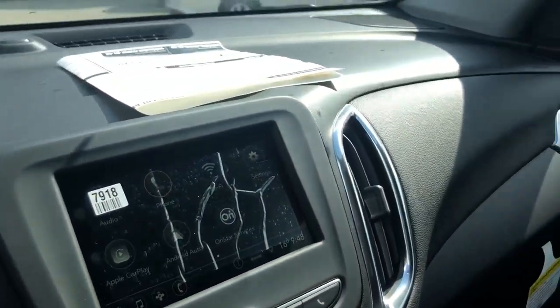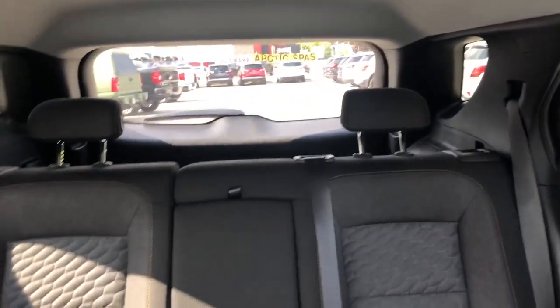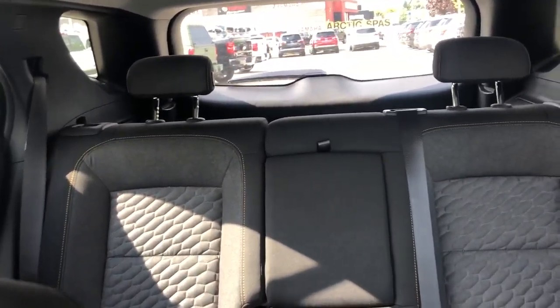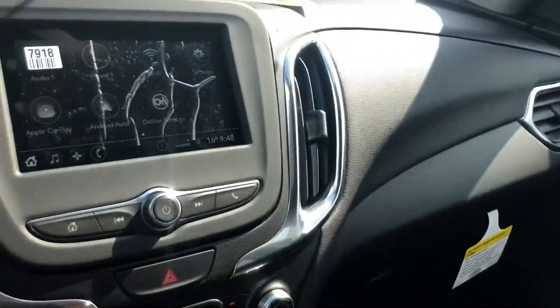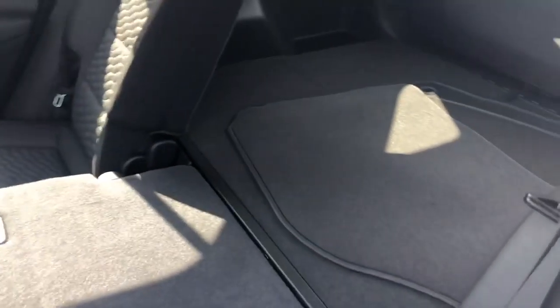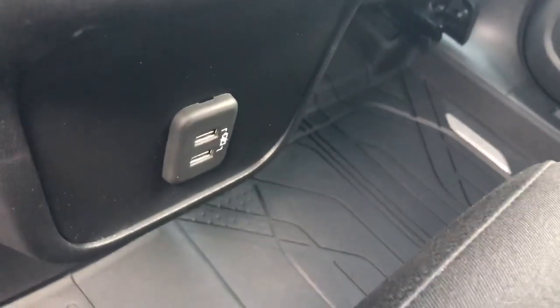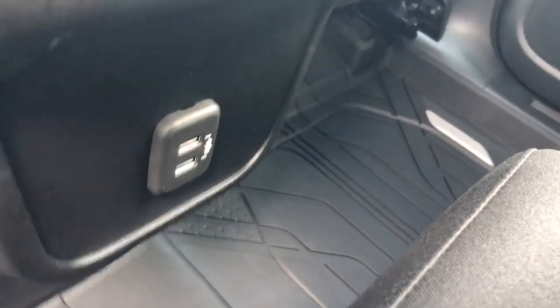The car is also equipped with Wi-Fi capability through OnStar. The rear seats fold down as well — let me show you that quickly. Slipping in the back provides lots of space, and they fold down flat all the way across — both sides fold down. There are also USB ports in the rear in case passengers need to charge their phones.